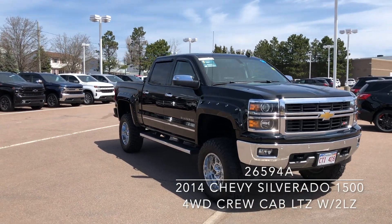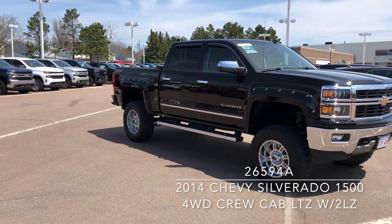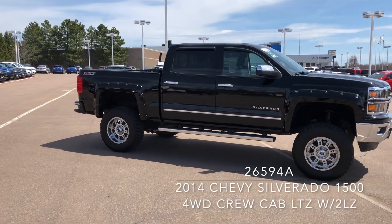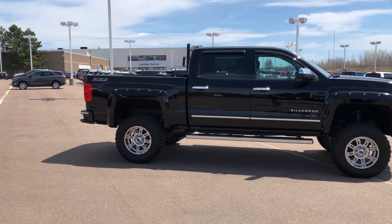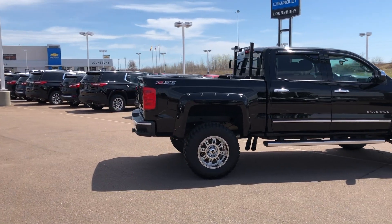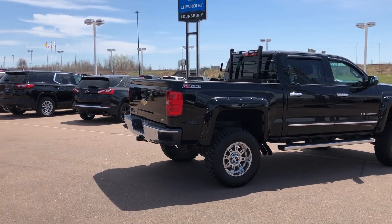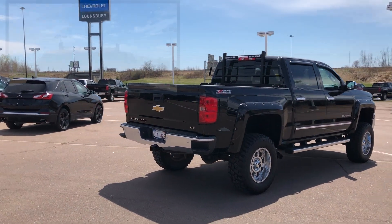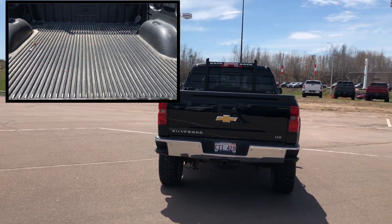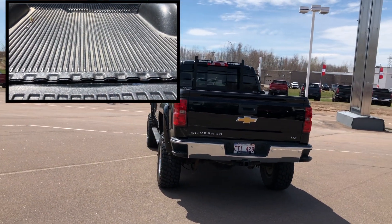With less than 64,000 kilometres, check out this shiny black 2014 Chevrolet Silverado 1500 LTZ, currently available at Lonsbury Chevrolet Moncton for $33,995. Financing is available starting at just $183 weekly, all taxes, fees and licensing included OAC. Let us secure your best rate possible, no matter the credit situation.